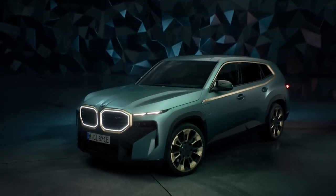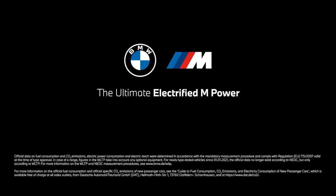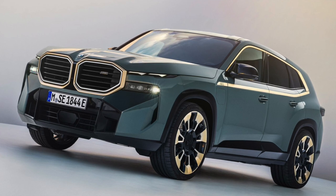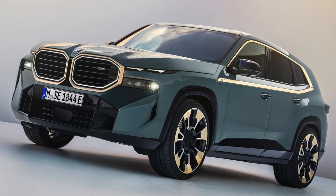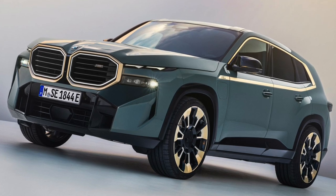The BMW XM is very different from previous BMW models. It's a car that can disappoint you if you don't set your expectations right, and it's currently subject to a lot of criticism.